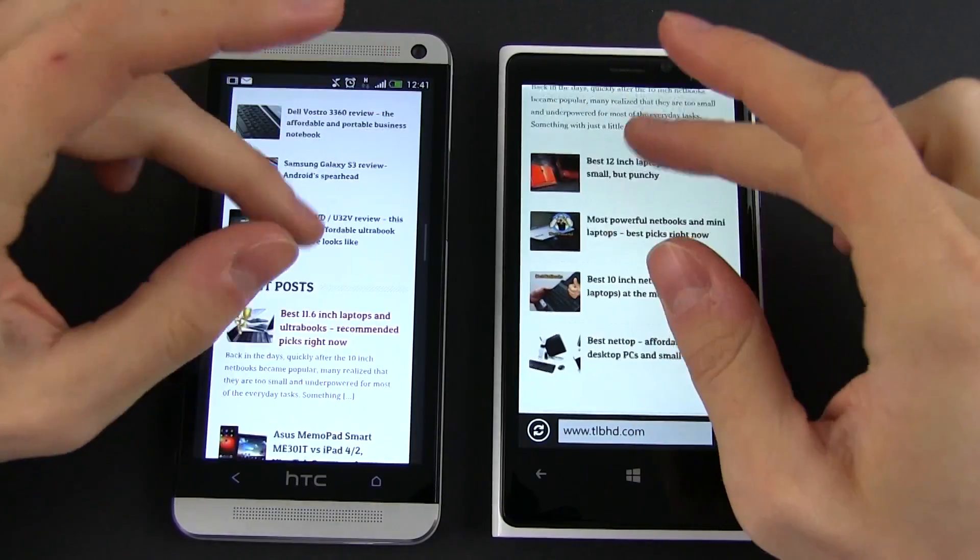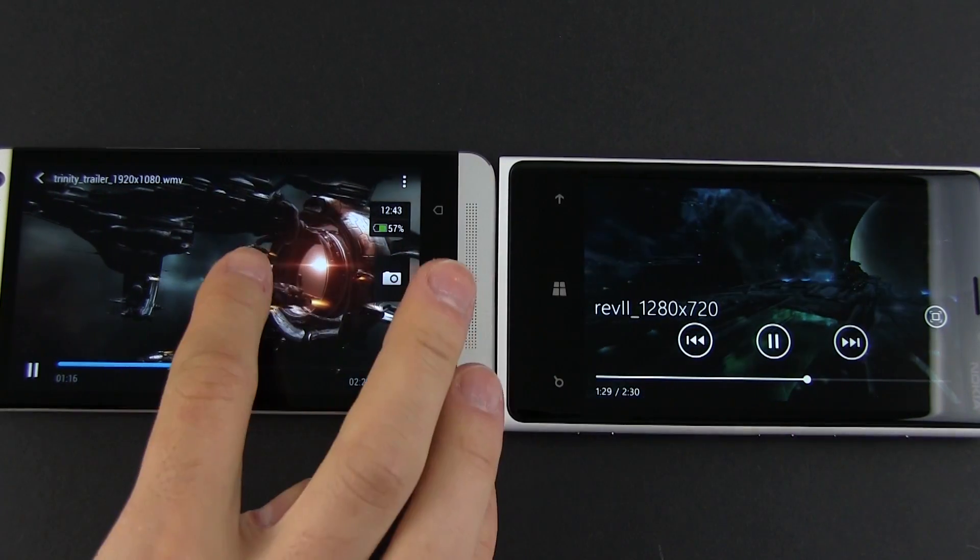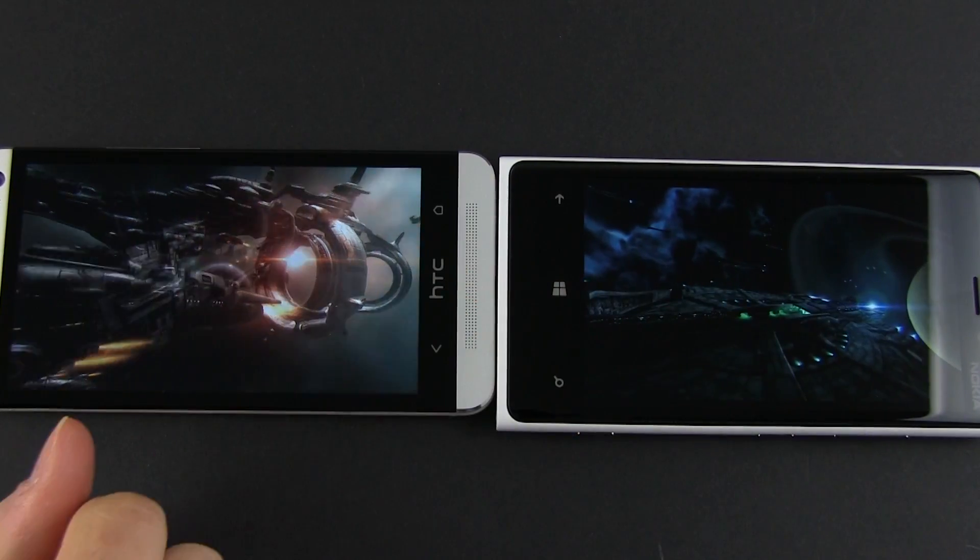The HTC, however, comes on top thanks to its clearly superior sound system, with BoomSound stereo speakers and Beats Audio, as you can hear for yourselves here.